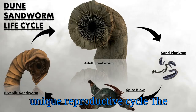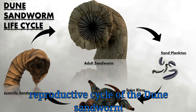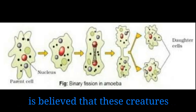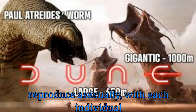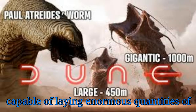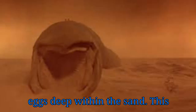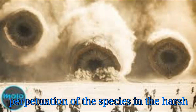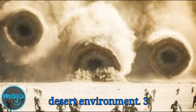Unique Reproductive Cycle. The reproductive cycle of the Dune Sandworm is shrouded in mystery and intrigue. It is believed that these creatures reproduce asexually, with each individual capable of laying enormous quantities of eggs deep within the sand, ensuring the perpetuation of the species in the harsh desert environment.